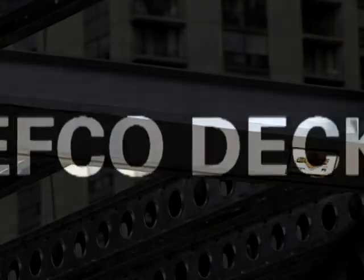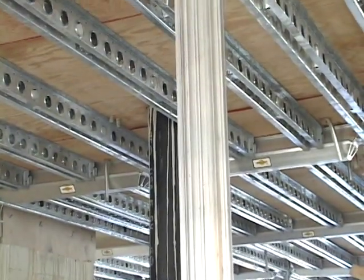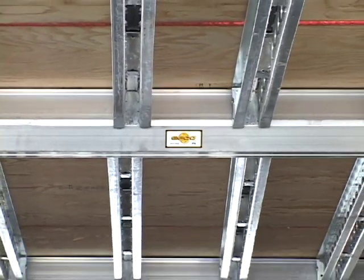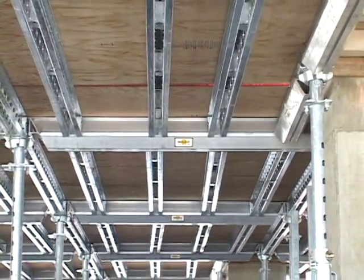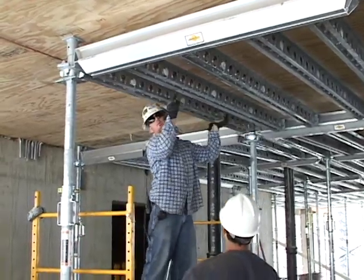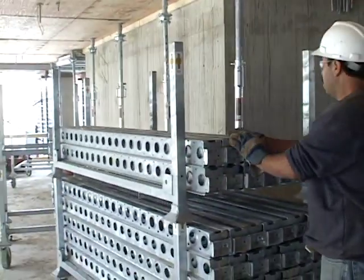EFCO Deck has just a few parts, which can be quickly assembled to construct high production shoring and decking. This system can be used with EZ-Deck when a project requires a floor height over 15 feet. Aluminum primary beams, along with high-strength galvanized steel posts and secondary beams, result in lightweight, long-lasting equipment. This system is versatile, easy to assemble, and quick to cycle. EFCO Deck does not require cranes or fork trucks to assemble or strip the equipment.